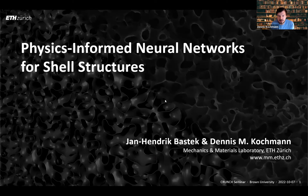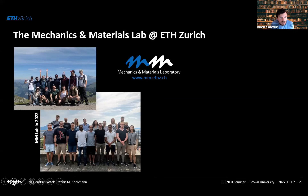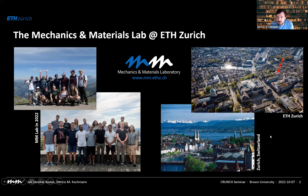All right, so then I'll start. Thanks very much for the invitation. It's a pleasure to present here about physics-informed neural networks. We've split things up a bit — I'll entertain you for the first 10 to 15 minutes or so and introduce the topic, and then Henrik will take over with some of the technical details. Since we're at Brown and we are far away, I thought I'd give you just one slide on who we are and where we are. This is our lab — what's a bit specific about us is that we do computational mechanics, theoretical mechanics, but we also do quite a bit of experiments. So we're a mix of experimentalists, theoreticians, and modelers. We're situated in Zurich, so if you ever swing by Europe, feel free to pay us a visit.